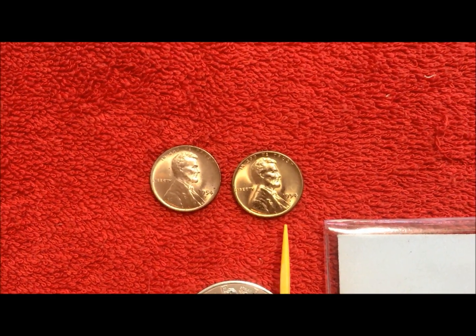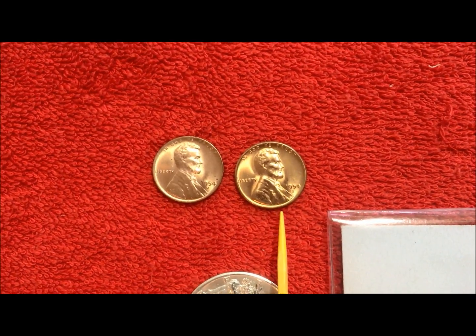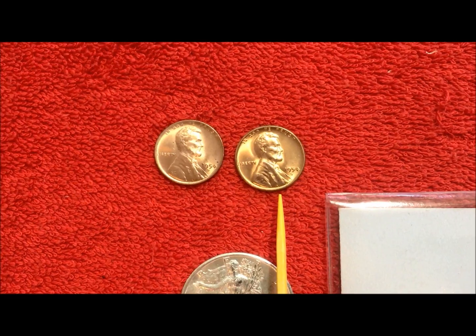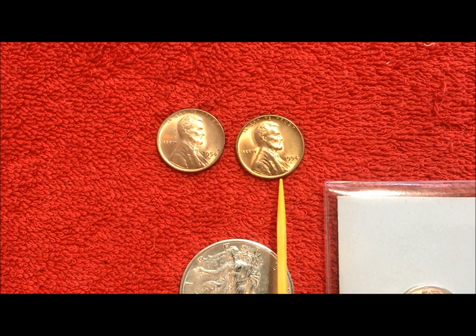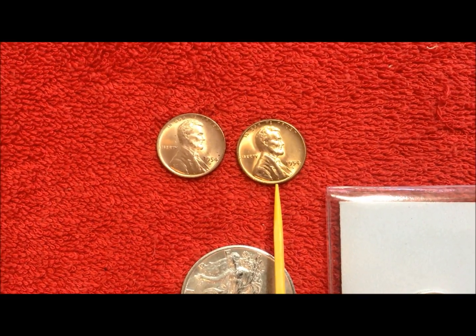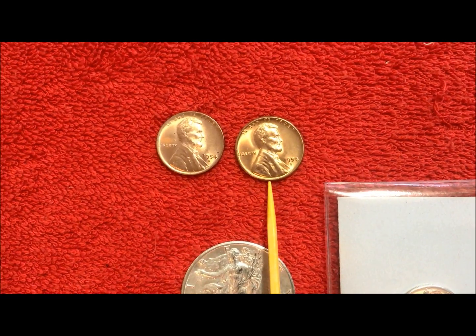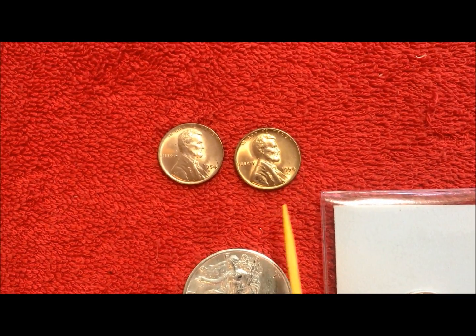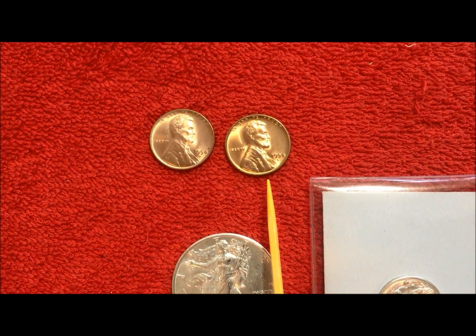This is the D and this is the S next to it. You can see how really nice and red the S is — very shiny. It compares very favorably to the highest rated coin they've got currently of that type, so we're hoping that we get a high grade on that one.